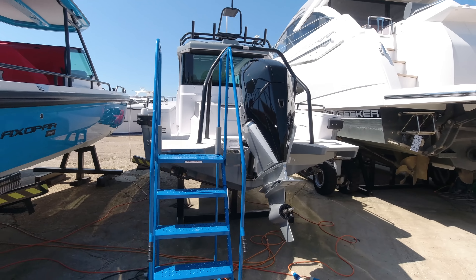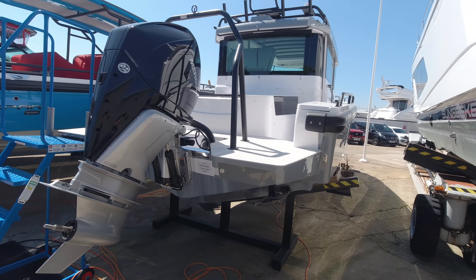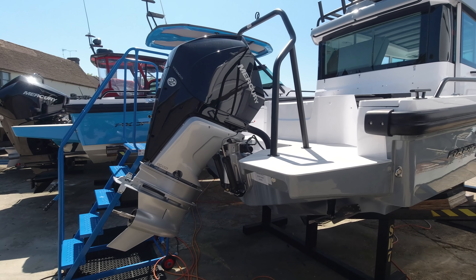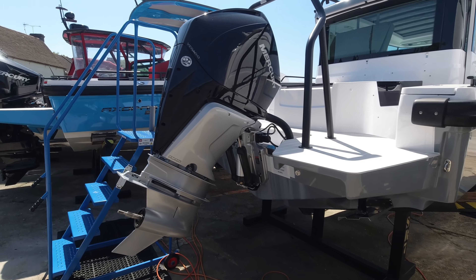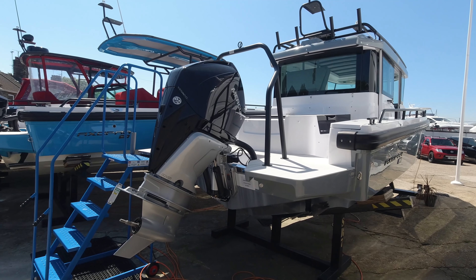Single engine configuration — we've gone with a single 300 Mercury V8. These engines were introduced to the market in 2019 and were very well received, moving up from the original six-cylinder engines to the V8s. Really torquey, giving a top speed on these boats of about 42 knots — a nice all-round package with a single.